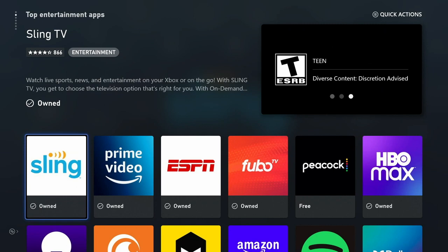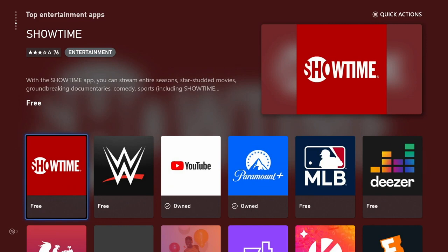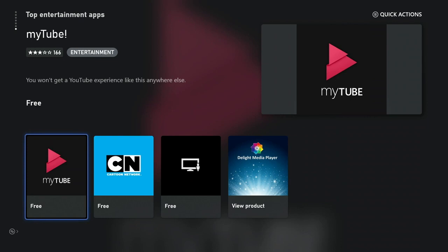You've got Sling TV, Fubo, Netflix, Hulu — all the big guns. It doesn't have everything out there. It's not meant to be like a Roku. But as far as mainline, very popular apps, especially with its audience — the gaming community — it's a really good option.